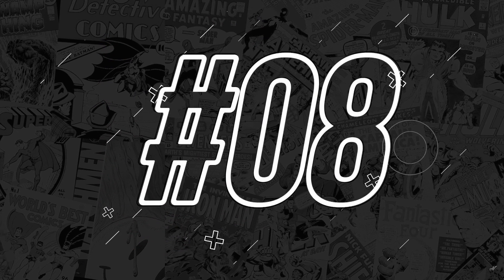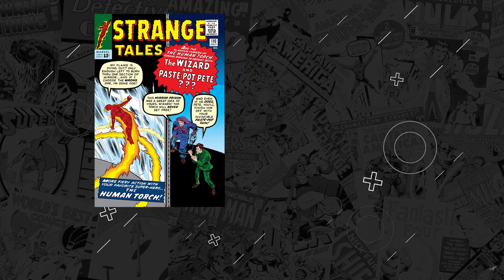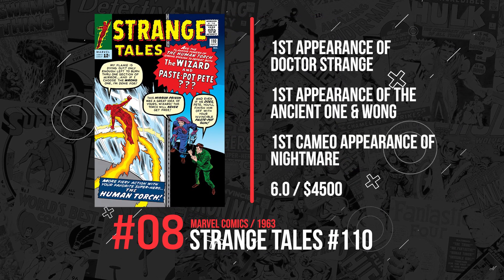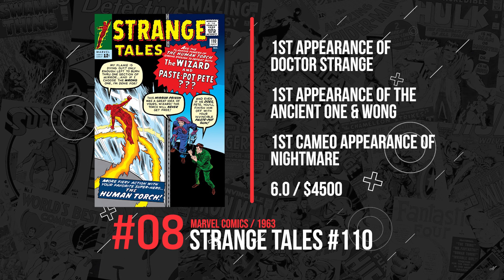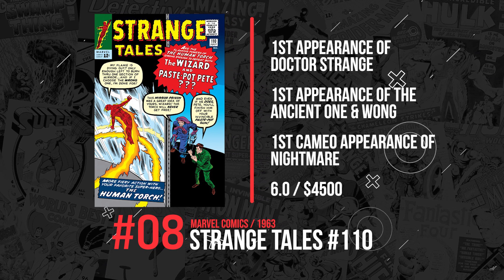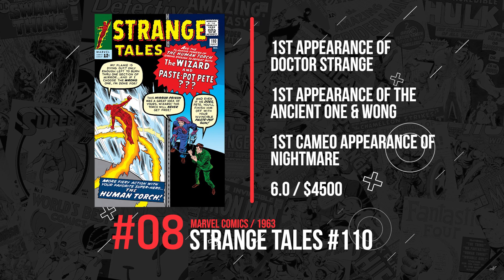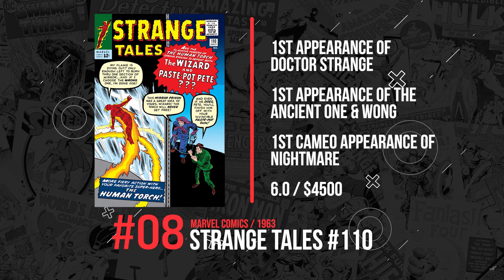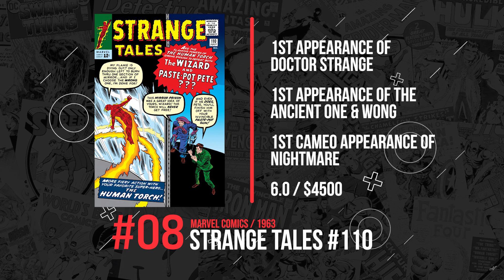Number 8. Our next book is Strange Tales #110 from 1963, featuring the first appearance of Doctor Strange, the Ancient One, Wong, and there's even a cameo of Nightmare in this book. A 6.0 of this iconic book sold for $4,500 this week.